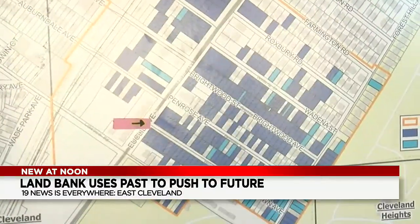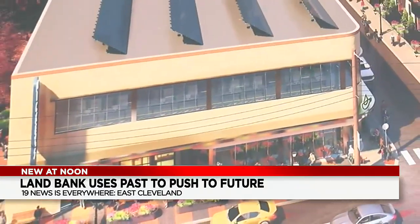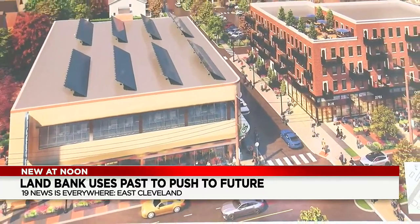Now becomes a $122 million redevelopment project. We assembled a couple of hundred lots and a 38-acre footprint in an area that people thought you couldn't do anything in. Including ARPA funds from East Cleveland and money from the state of Ohio and Cuyahoga County, among others, the vision goes beyond just the old Mickey's building.